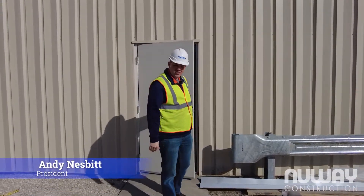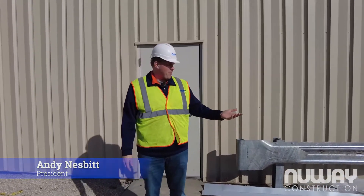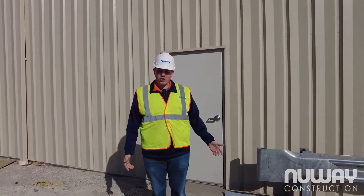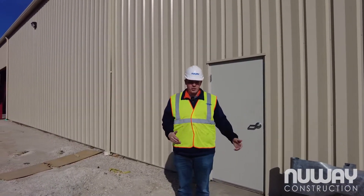Hi there! Andy Nesbitt with New Way Construction, where we build our relationships. I'm glad you could stop by here. We're out here in New Paris, Indiana, Smoker Craft. We just finished an addition — 12,000 square feet — so they can start producing more boats.